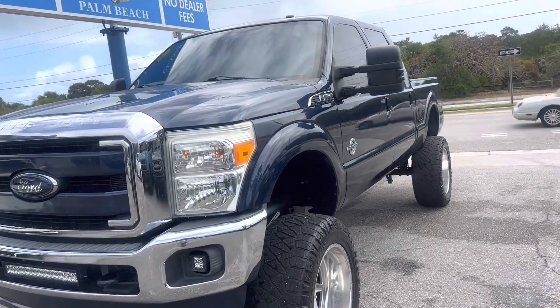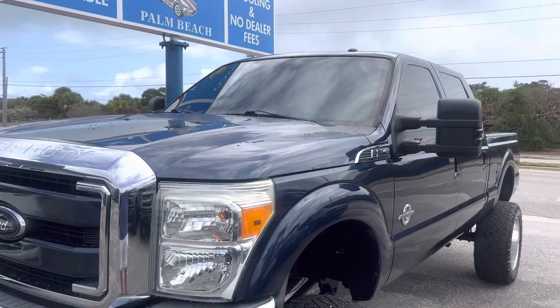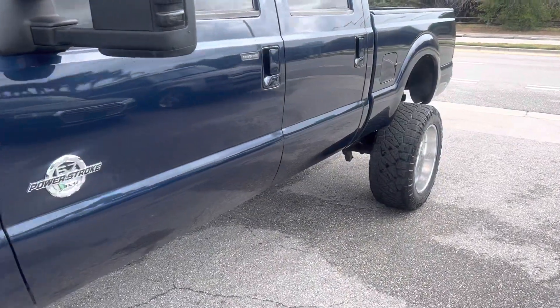Good morning, everyone. Chris here, Classic Pros of Palm Beach. Just took in this 2016 Ford F-250 Super Duty Larian.